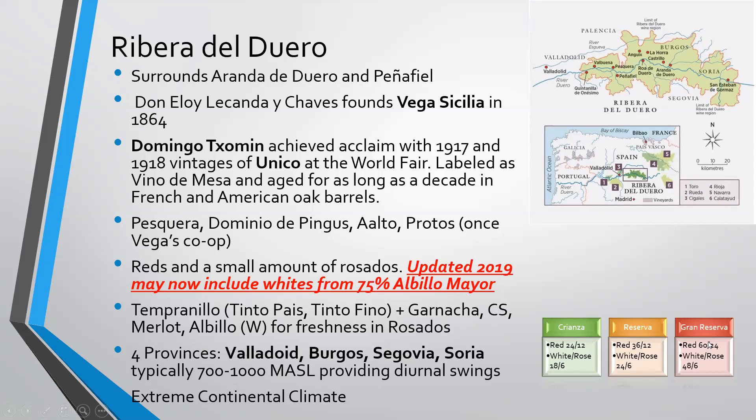The labeling requirements for Ribera del Duero are slightly different than traditional Spanish wines. Crianza for reds is 24 months with 12 in oak; whites and rosés 18 months with 6 in oak. Reserva steps up to 36 months with 12 in oak, 24 months with 6 for white and rosé. Gran Reserva is 60 months with 24 in oak, and for white and rosé, four years with six months in oak.